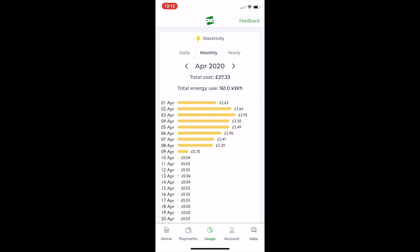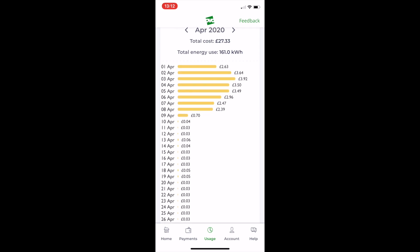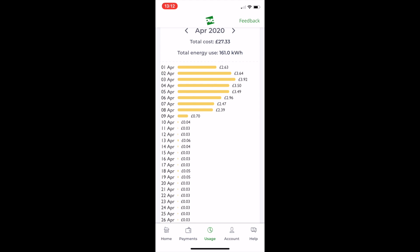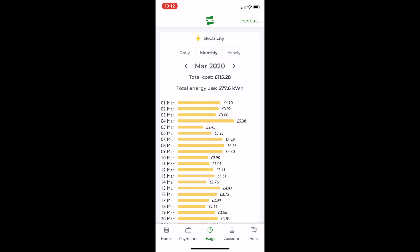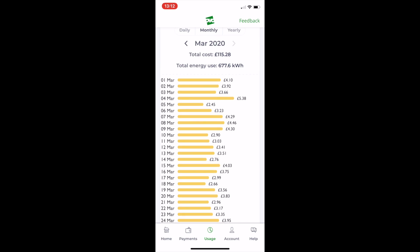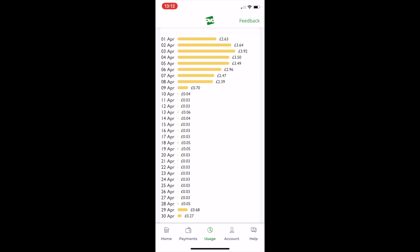Looking at our existing service provider OVO — they've been absolutely brilliant up until now, but it's just become not cost-effective. Here's our energy cost for April 2020: total cost £27, and total usage 161 kilowatt hours. The Powerwall and solar were installed on the 9th of April. Before installation, our energy consumption averaged about £2 to £2.50 a day. In March, it was anywhere between £2 and £3, sometimes as high as £5.50 a day. After we installed the Powerwall, you can see it dropped right down to 0.4p, 3p, 3p, 6p per day — we're just taking a tiny amount from the grid.